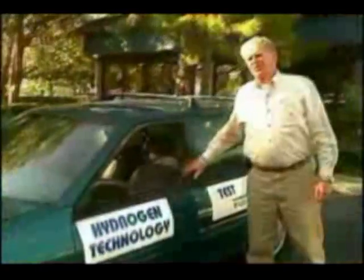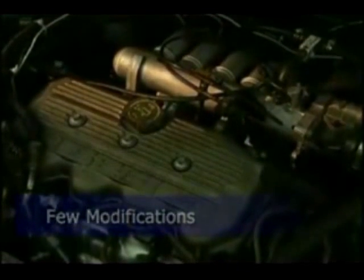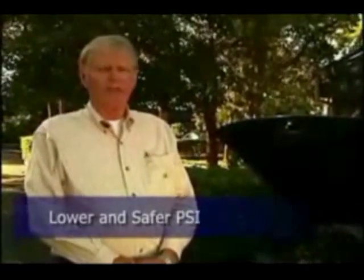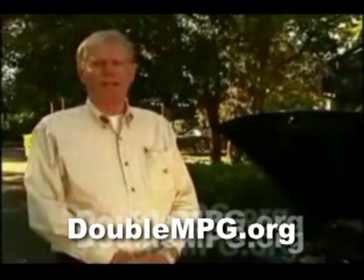This is our latest hydrogen-on-demand vehicle. It has a 1.9-liter engine, and as you can see, we've made very little modifications. Totally different than the fuel cell where they're operating at 10,000 PSI. This car drives at 55 PSI, and we make the hydrogen on-demand with no storage. They store 10,000 PSI in a tank, which is like driving a hydrogen bomb.